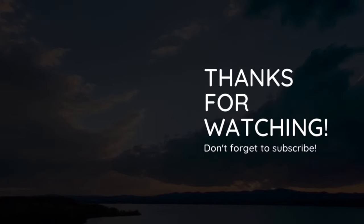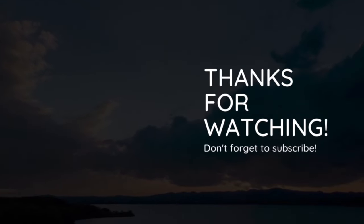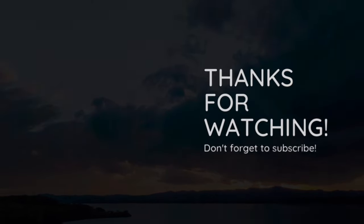That would be all, guys. I trust you all liked this video as much as I loved doing it. Thank you so much — see you in another video.